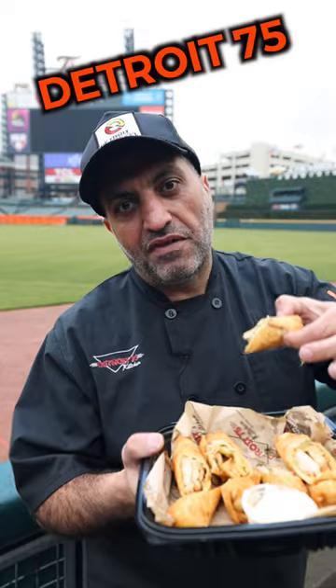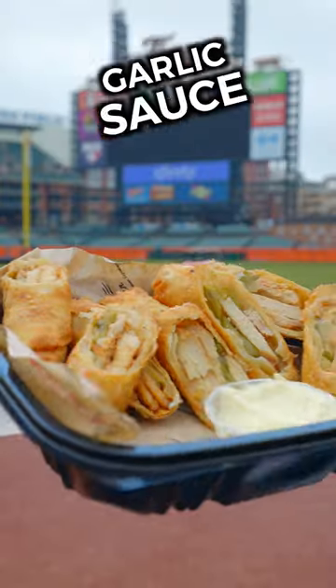Make sure to ask for them. Detroit 75 chicken shawarma egg rolls with homemade garlic sauce. Boom.